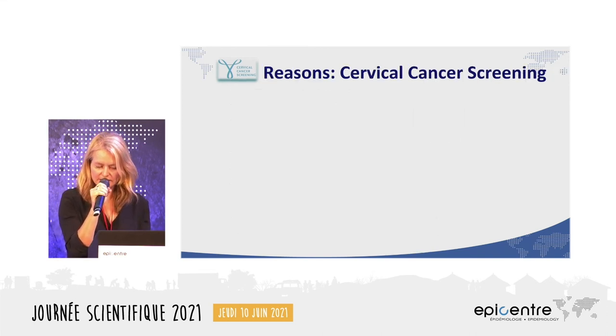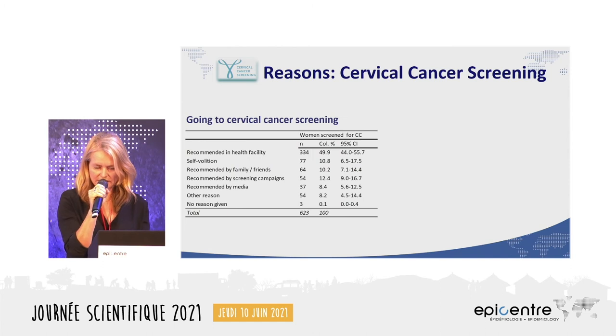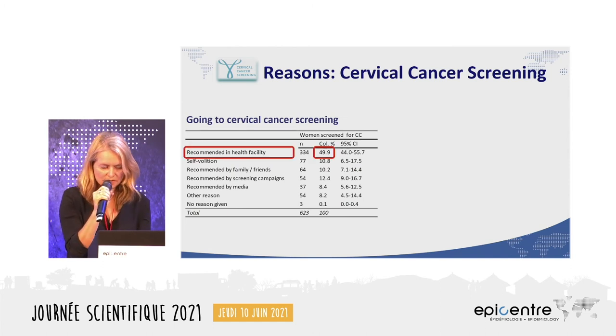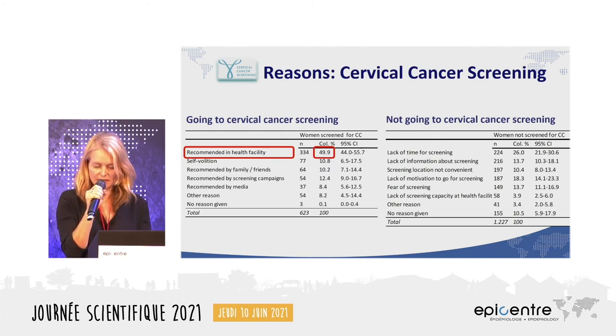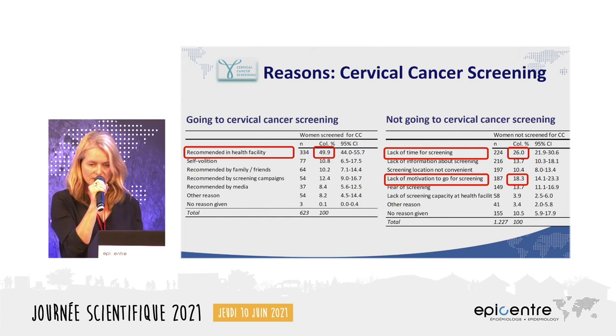Interviewers asked women why they did or did not go for cervical cancer screening. Almost 50 percent said they had screening done because it was recommended at the health facility — women attending for other reasons were informed about screening and took up the procedure. Among those who did not screen, 26 percent cited lack of time and 18 percent cited lack of motivation.